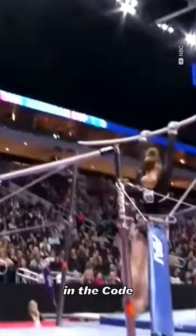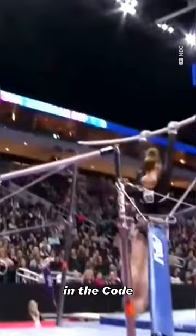It's also known as a Shabushnikova half, and is described in the code as a clear hip circle through handstand with flight and a half turn to hang on the high bar.